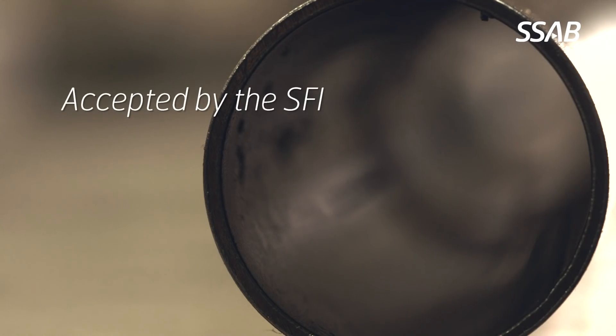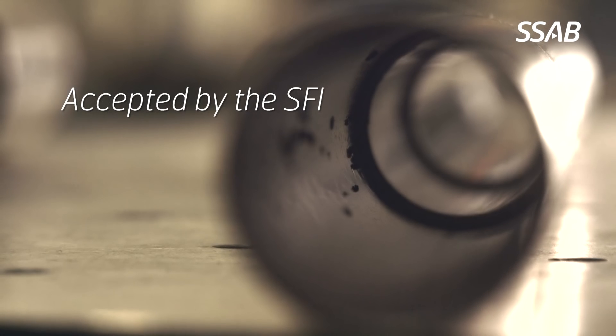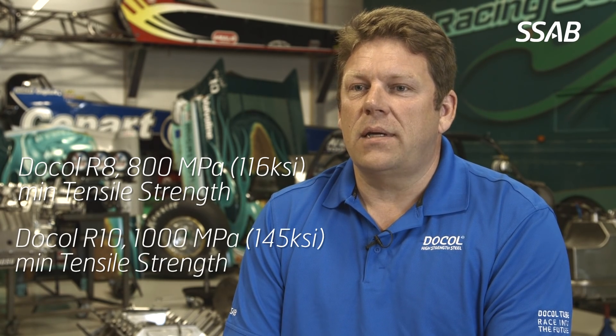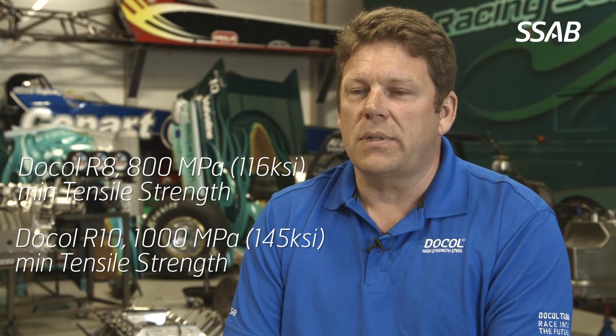The tubes are also accepted by SFI, who sets the minimum safety standards in the racing industry. The Ducol R-series is available as R8, which has a tensile strength of 800 MPa, and as R10, which has a tensile strength of 1000 MPa.